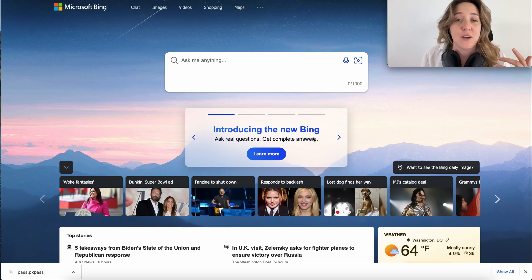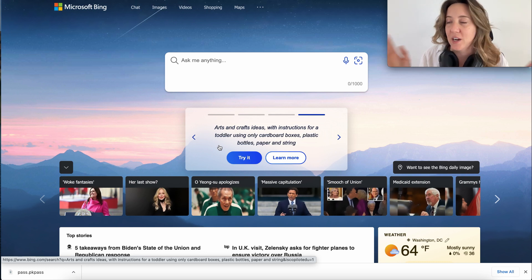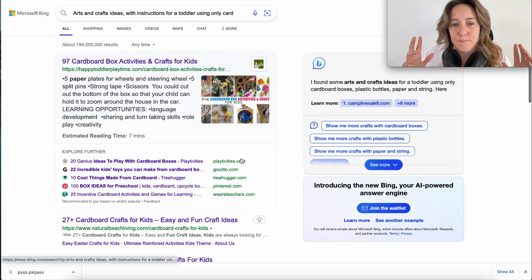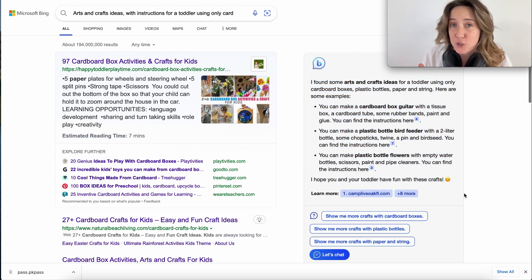First, let's take a look at this box right here. Microsoft is introducing us to how this works. When you click 'try' on one of the prompts, you'll see this prompt is: you need arts and crafts ideas with instructions for toddlers using cardboard boxes — blah, blah, blah. Now when we click 'try', Microsoft is doing something really interesting. On the right-hand side, you'll see that this is our ChatGPT box.